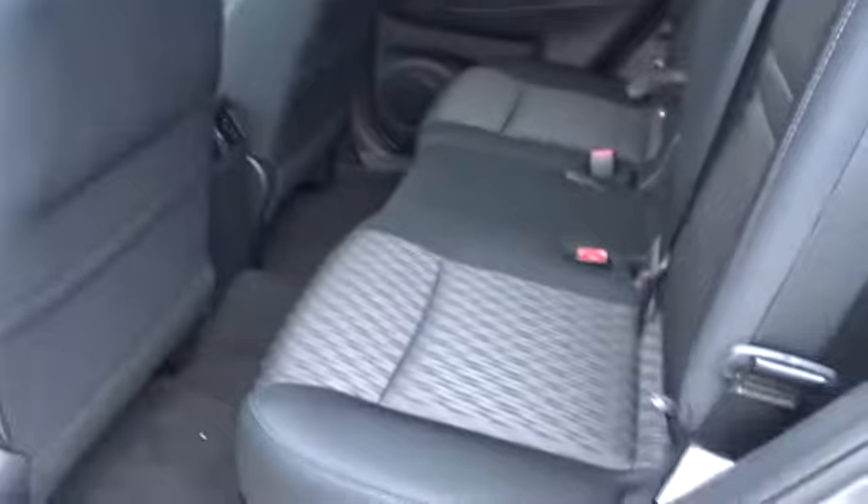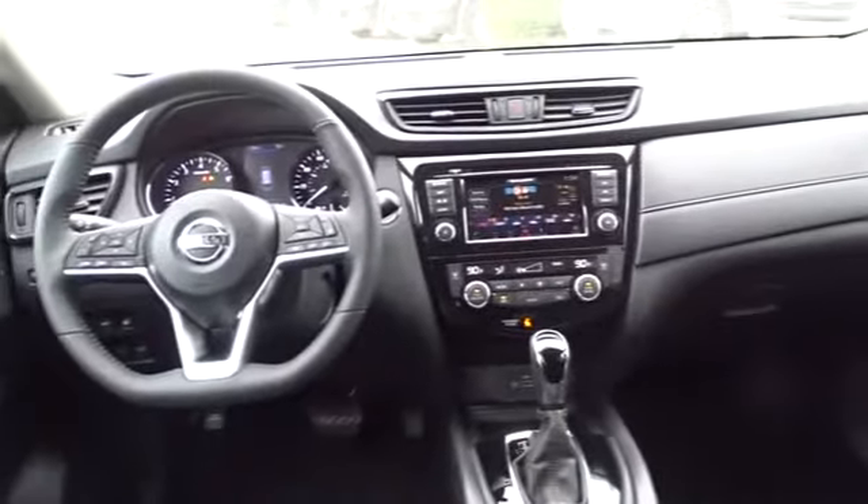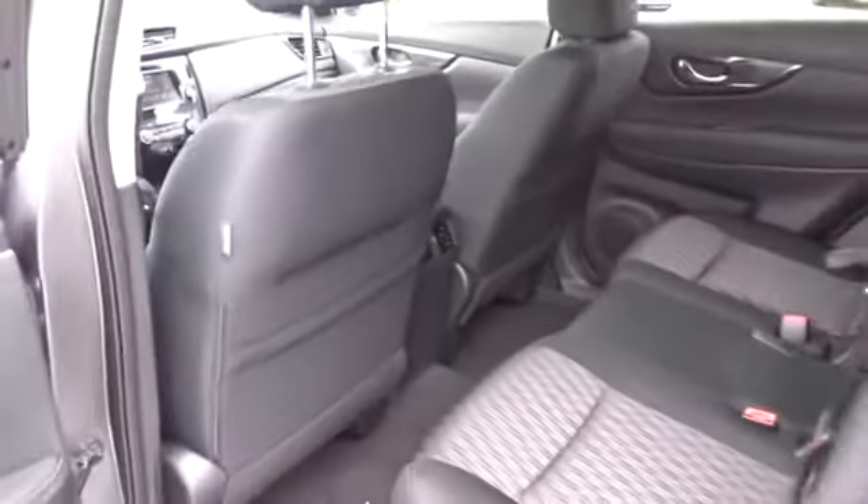Leather-wrapped steering wheel, Bluetooth, adjustable steering wheel, power steering, cruise control, keyless start, four-wheel disc brakes, aluminum wheels, front-wheel drive, AM-FM stereo radio, rear defrost.